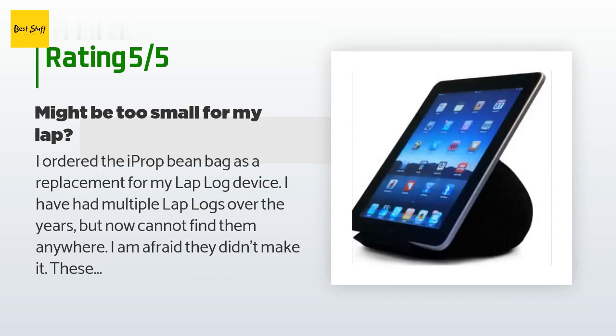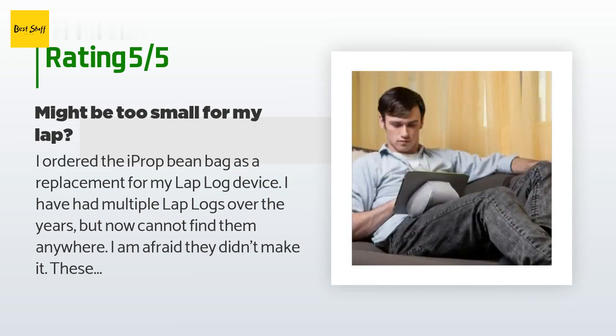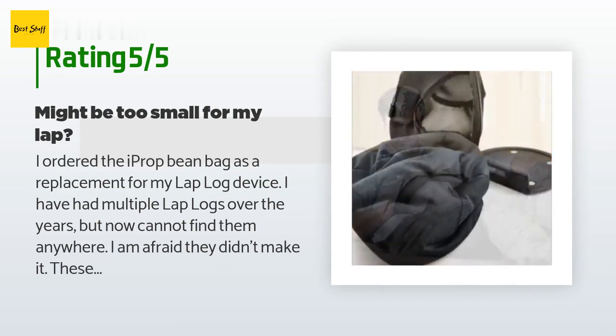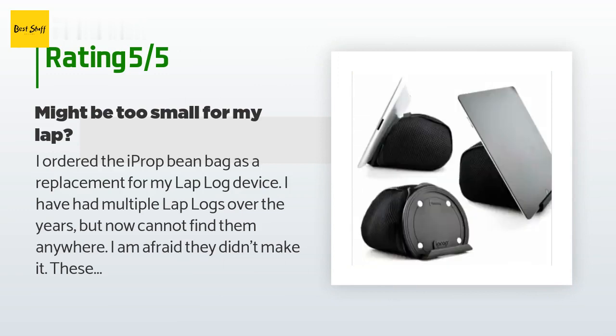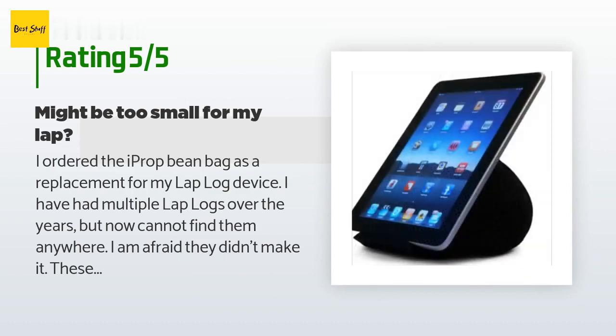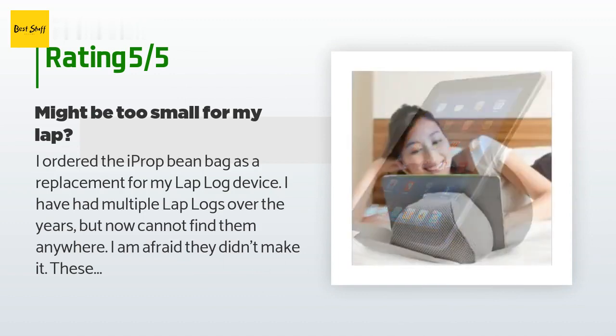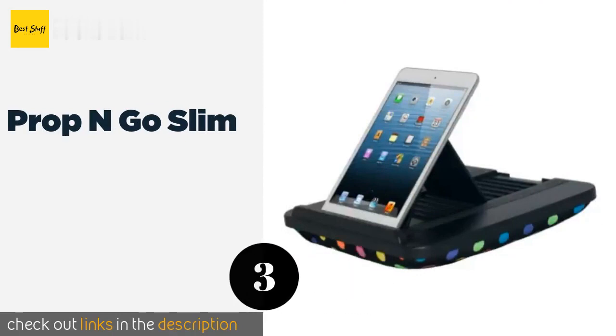A customer said: I ordered the Eye Prop bean bag as a replacement for my lap log device. I've had multiple lap logs over the years but can no longer find them anywhere. These are similar products but different in important ways. I like the Eye Prop iPad holder better — it is rubber or neoprene where the lap log was carved wood. It is lower profile so I never have trouble hitting the screen or button at the bottom of the iPad. The Eye Prop is also much narrower than the lap log, which is better.